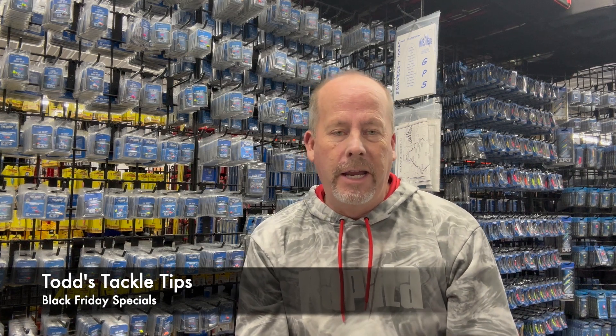In this week's edition of Todd's Tackle Tips, we're going to talk about Black Friday and Small Business Saturday — the sales that are going to be had here at the store this upcoming weekend. Some of these will be offered online, some of them won't be. You just need to stay up to date with all the latest happenings on our social media feeds, such as Facebook, Twitter, and Instagram.